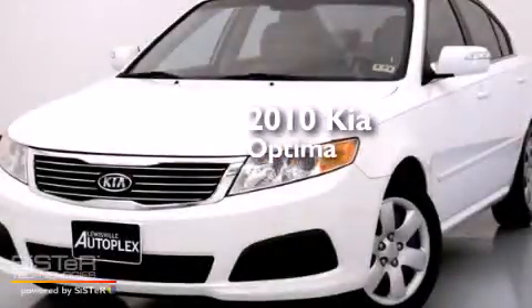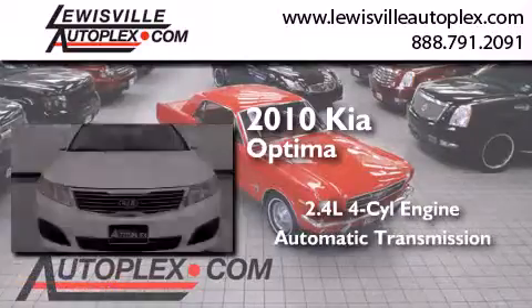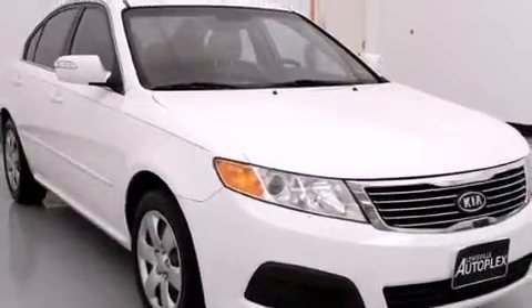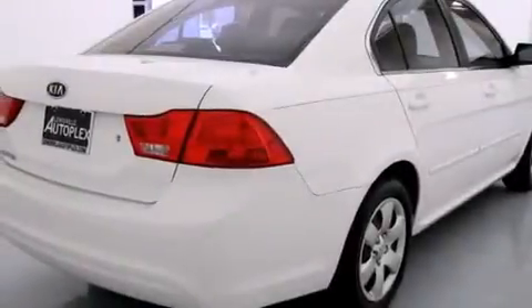This is a 2010 Kia Optima. It features a 2.4-liter four-cylinder engine and an automatic transmission. Its top features include a multi-link rear suspension, alloy wheels, and traction control and stability control systems.